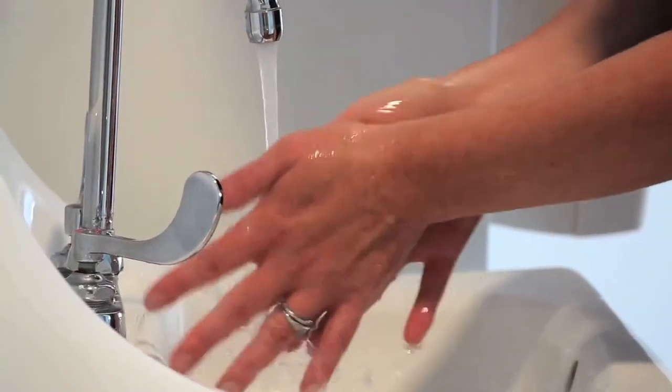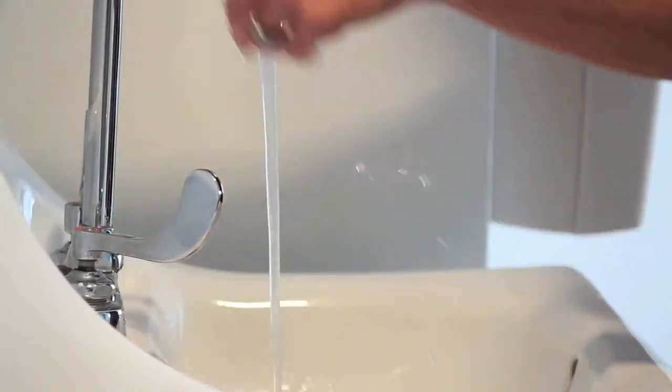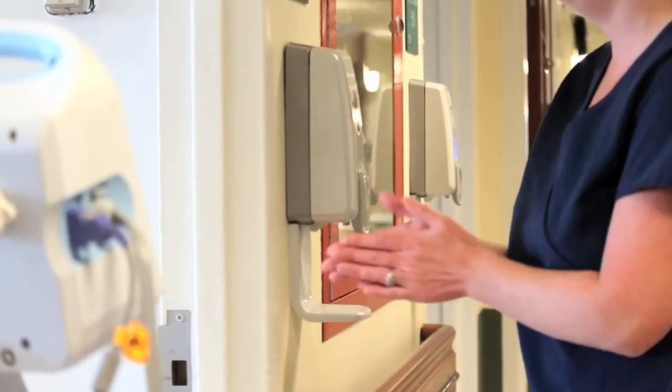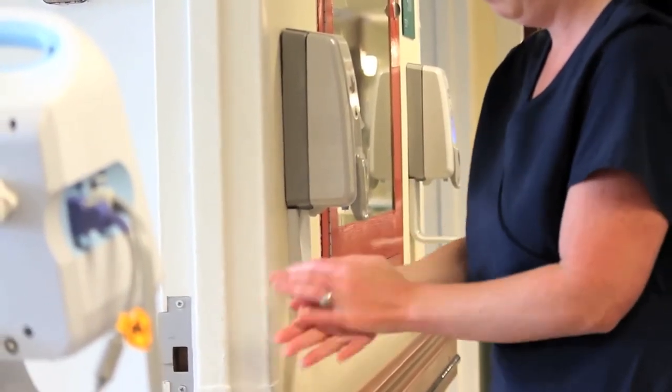Let's talk about hand hygiene. Hand hygiene is the easiest, most effective way to prevent infection. Everyone who comes into your room should first clean their hands, and you should also clean your hands often. If using soap and water, scrub your hands for 15 seconds and then dry with a clean paper towel. If using Purell or another brand of hand sanitizer, rub it on all surfaces of your hands and wait until it dries.